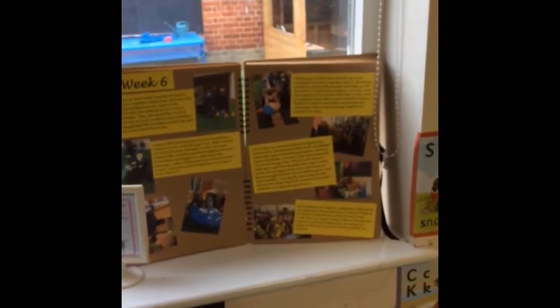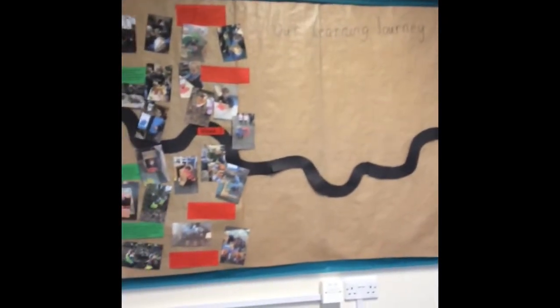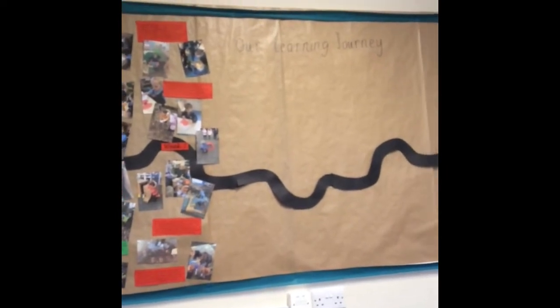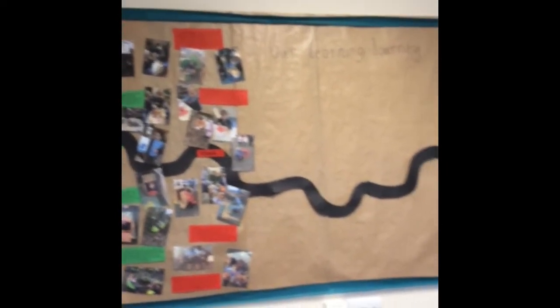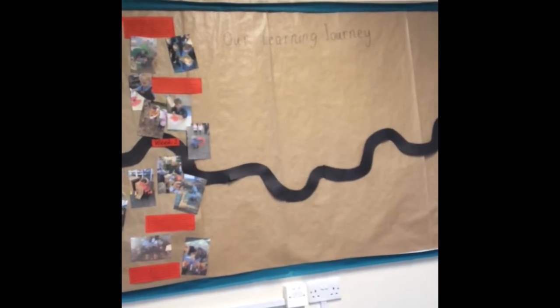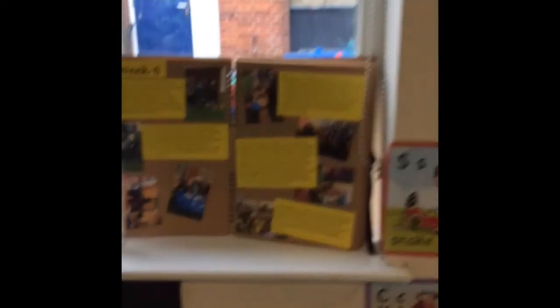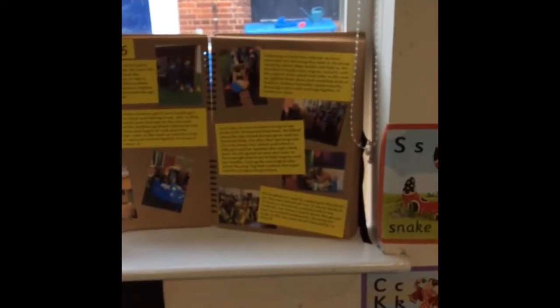Here we have our memory books — our scrapbook. Each week we take photos and observations of the children and put them on Tapestry for parents to see, and onto our learning journey walls. As the half term progresses we add photos and annotations of the children's learning, which is lovely for the children to reflect on. At the end of each half term we pop it into our scrapbook, and the children love to look back over the course of the year and reflect on what they've been learning and how much they've grown.